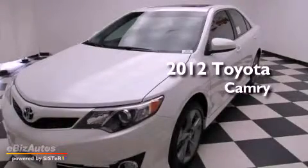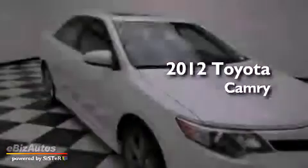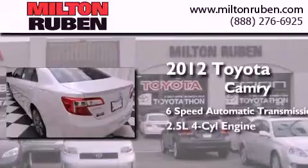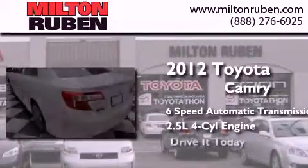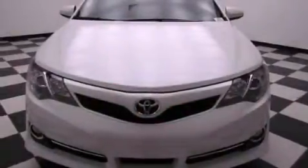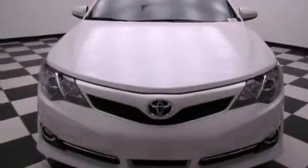This is a brand new 2012 Toyota Camry. This four-door sedan has a six-speed automatic transmission and an inline four-cylinder engine. Features include cruise control, full-power accessories, traction control, side impact airbags, and alloy wheels.